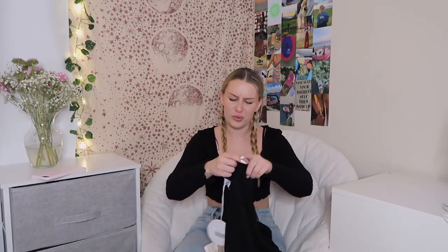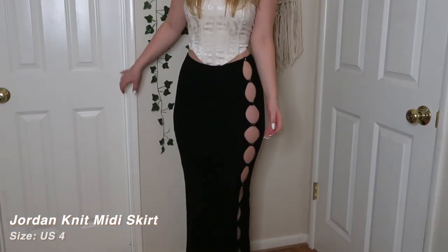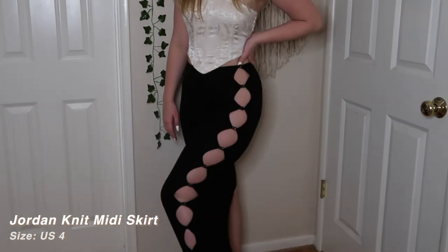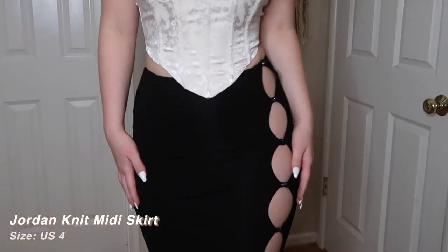I literally don't think I have a single maxi skirt in my closet. This is the Jordan Knit Midi Skirt in black, size US4. It's this super long black skirt with really pretty button detailing up the entire side. The material is honestly so nice — it's double layered, super soft and comfy. This is such a good summer skirt for night outs or dinners. I think it would be so cute with some little black booties. I'm most likely going to be taking an Instagram picture in these.